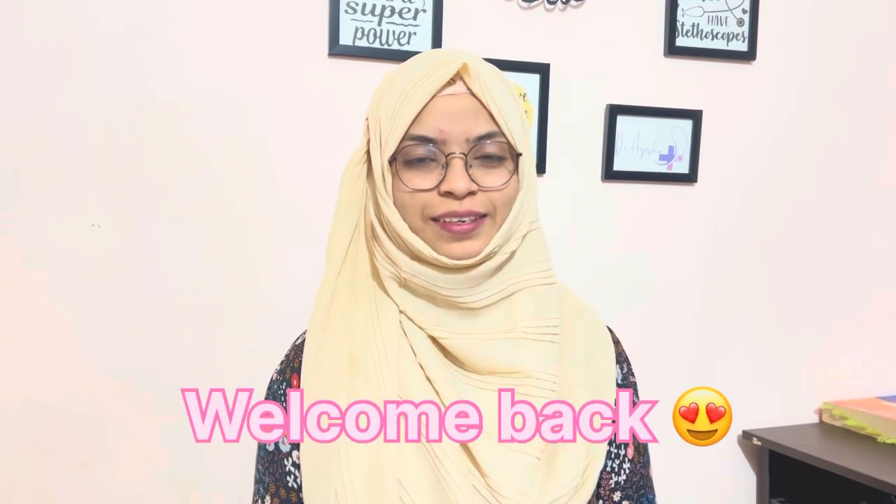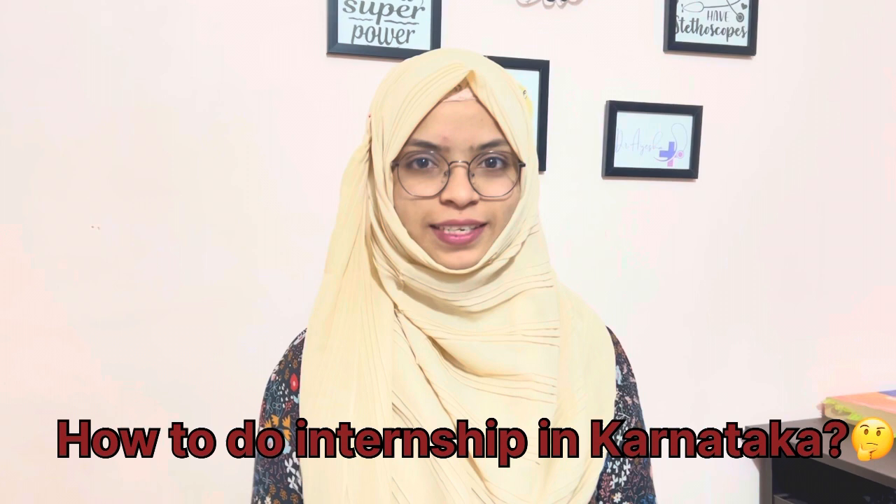Hi guys, welcome back to my YouTube channel. My name is Dr. Aisha and I have brought a new video about how to do an internship and what is the procedure — when you take a pass and certificate. I will tell you all about this in this video. Maybe this video will be helpful.